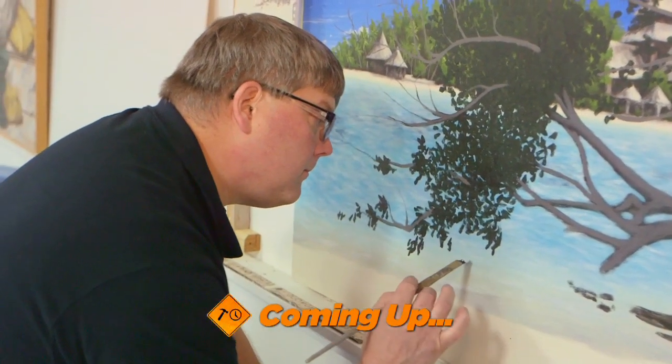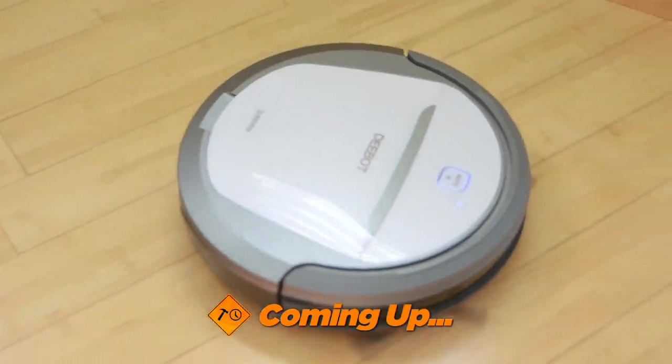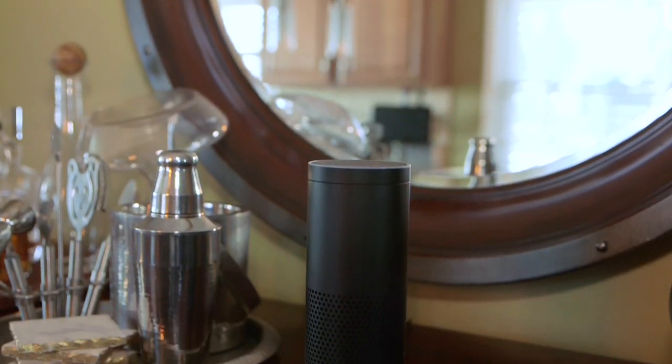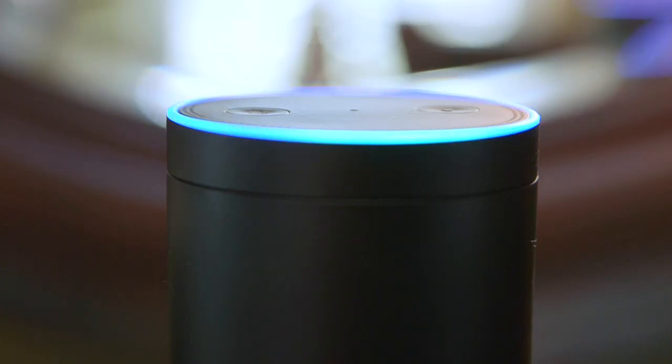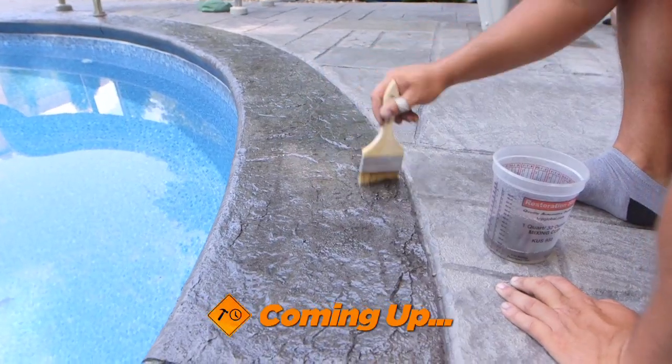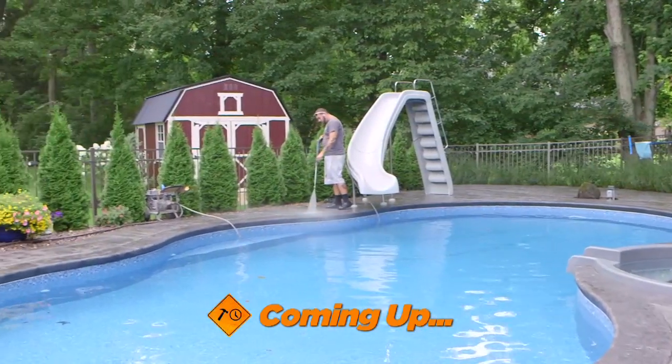We've got a fantastic show for you today. I'm with decorative painter Tim Martin, best known for creating custom finishes. Then, from locks to switches to speakers and everything in between, there are a ton of ways to get your home connected. Our friends from Big L Windows and Doors are with us — it's May, time to bring the outdoors in with some very cool doors. Our friends from Real Help Concrete have some tips on maintaining your decorative concrete. But right now, let's get things going with your questions in our Viewer Mail segment.